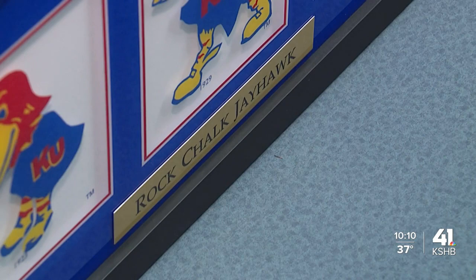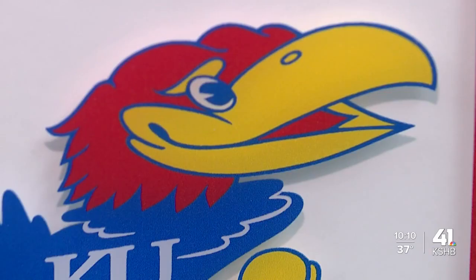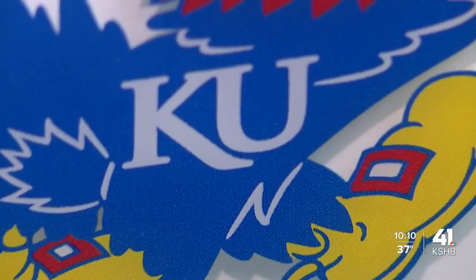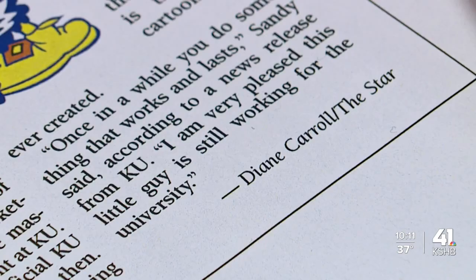There was a contest to redesign the Jayhawk, and he submitted it — I believe he won $50 for it. $50, and seven decades later, the Smiling Jayhawk has been through one change: the KU font on its chest. "I'm very pleased," Hal said at the time. "This little guy is still working for the university."